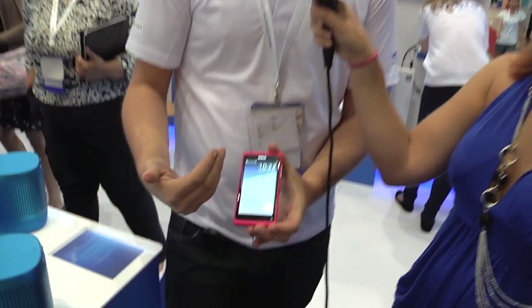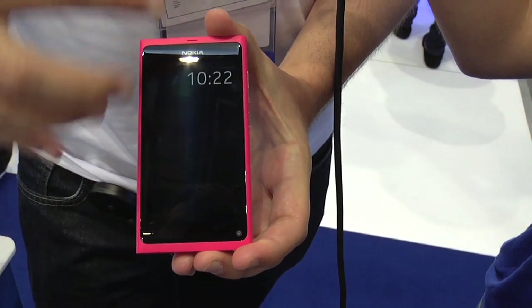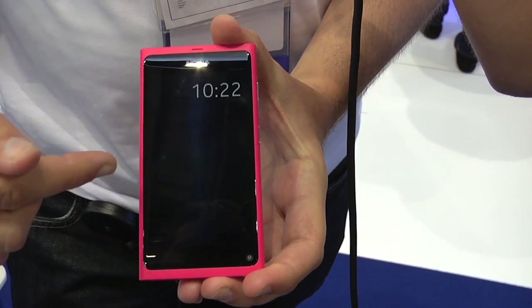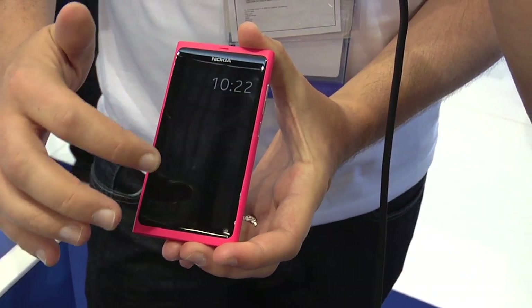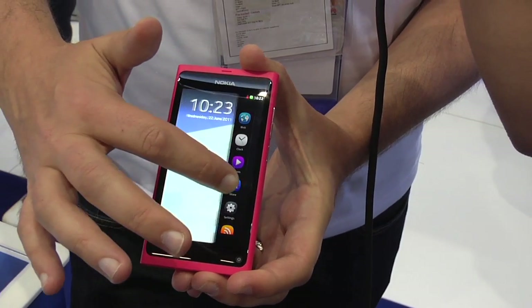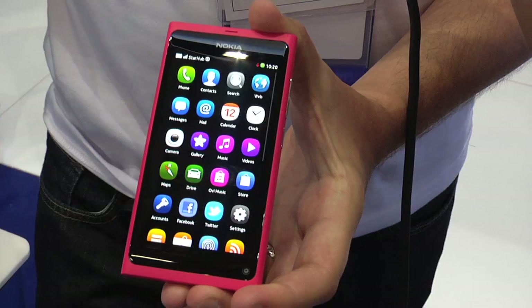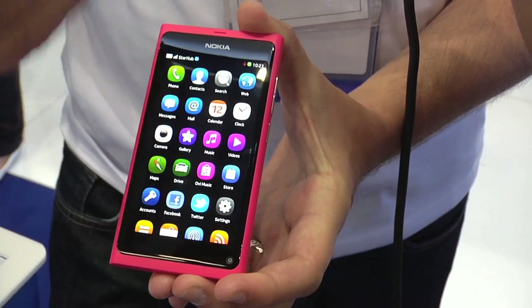This is running the MeeGo operating system. When the screen lock is on, you'll just see it shows the time. It'll have indicators if you have voicemail, new SMSs, or email. You can double tap it. And if you notice, there are no buttons on the front screen — everything is done with gestures. You simply swipe to go around the home screens.